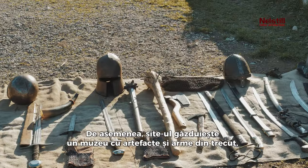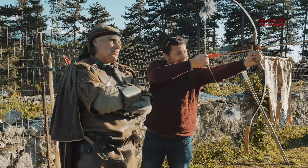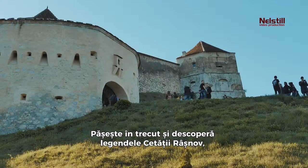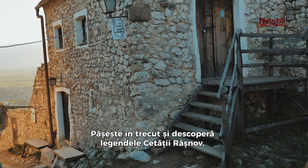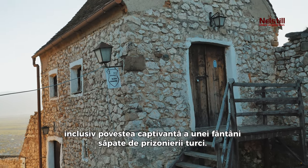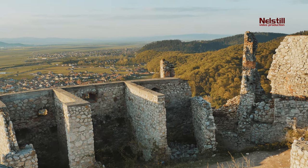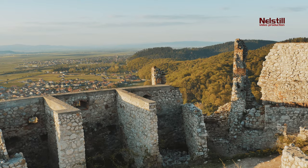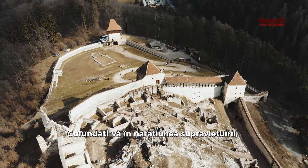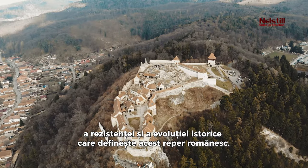The site hosts a museum featuring artifacts and weapons from the past, providing a deeper insight into the area's history. Step into the past and uncover the legends of the Rasnov Fortress, including the captivating tale of a well dug by Turkish prisoners. Immerse yourself in the narrative of survival, resilience, and the historical evolution that defines this Romanian landmark.